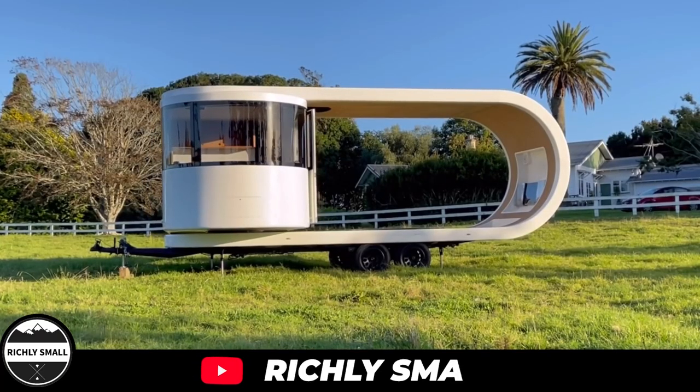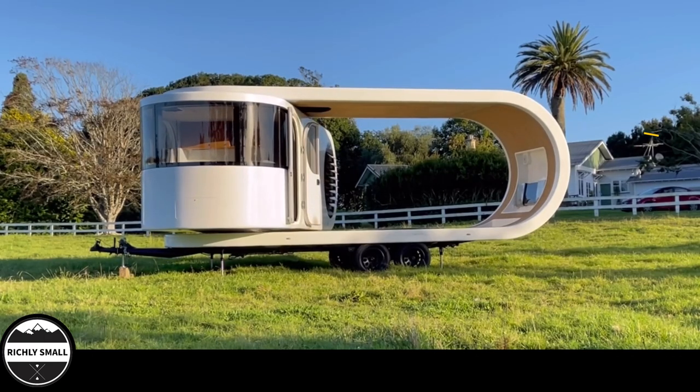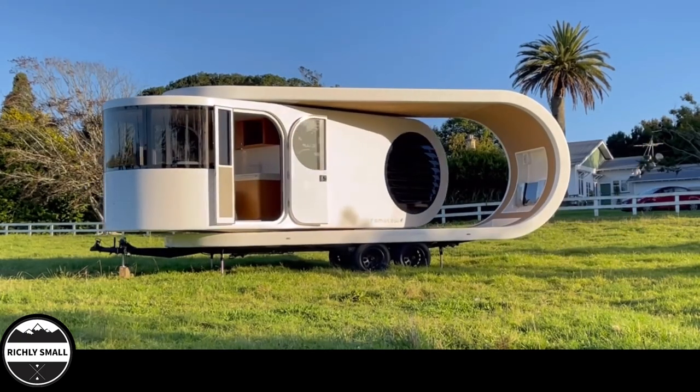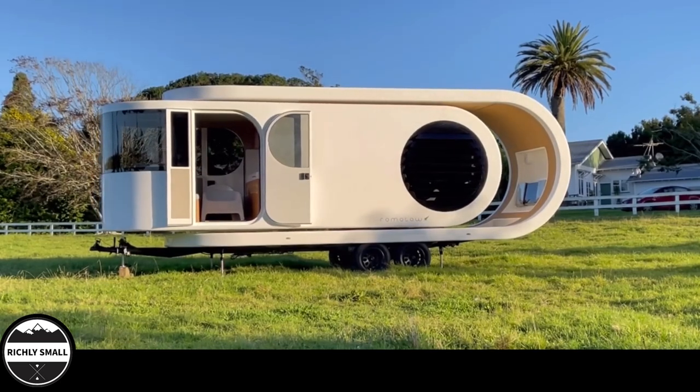Welcome back to Richly Small, where we take a look at tiny living in a richly fulfilling way. In today's video, we will be looking at Romov Tove. This is a unique tiny house on wheels. This house has a unique feature that rotates the main living area to create an extra living space.